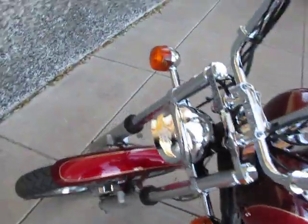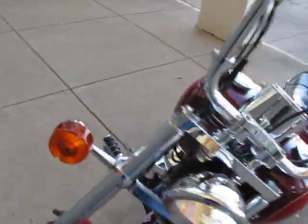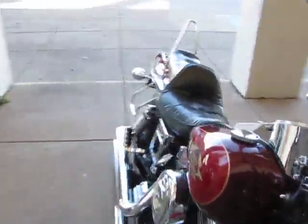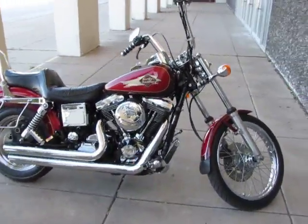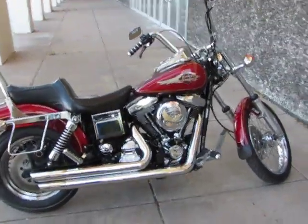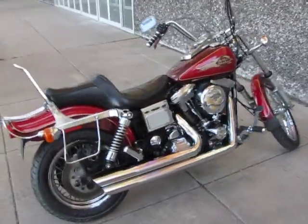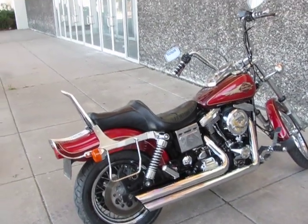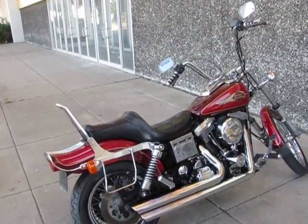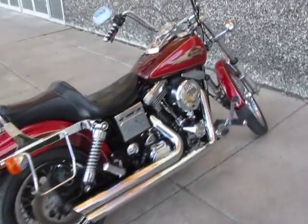This bike is available for our in-house financing plan. If you've got a down payment and you own a house, we could probably put you up and riding today on this motorcycle. We're American Motorcycle Trading Company, Arlington, Texas — the home of the Dallas Cowboys. We want to be your motorcycle dealer. We ship bikes all over the USA and all over the world, and we can ship this one to you.